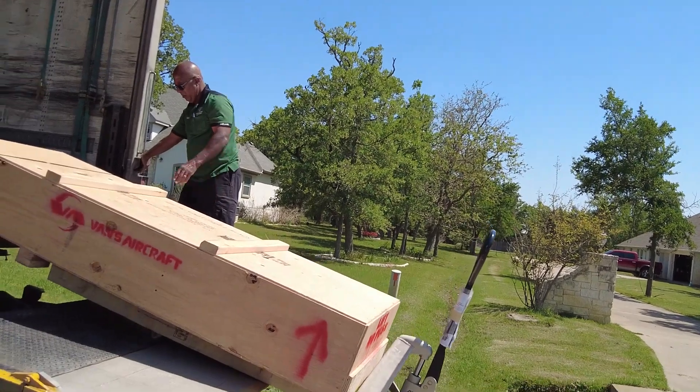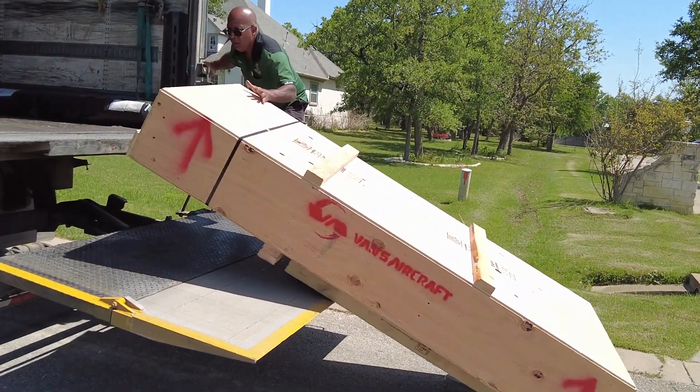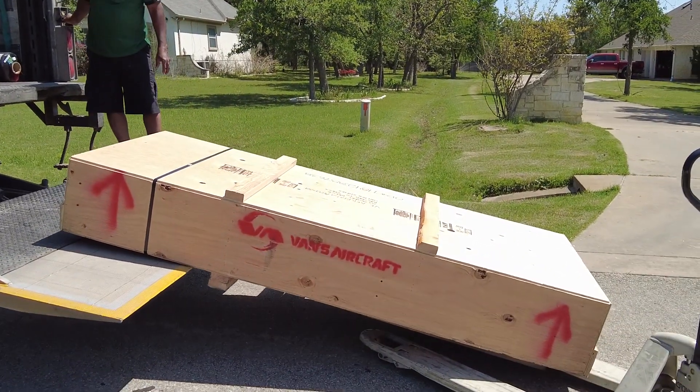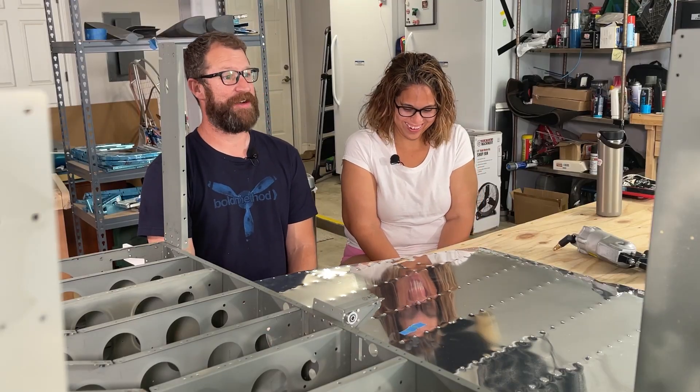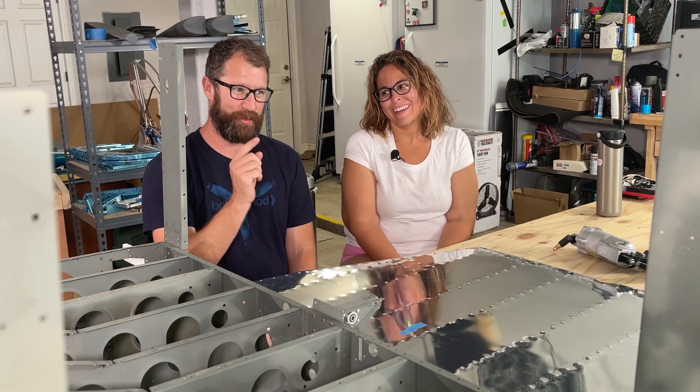Now go watch our first video of when the fuselage kit arrived. Not our favorite driver in the world — he creatively got it out of the truck. What are the chances that the same driver would deliver our second kit? Yep, Rocky came back. Did a much better job this time. We told him we're going to do this differently. Luckily, Melissa was here. I think he was scared of you. Maybe that was it, because I told him I was there to supervise.